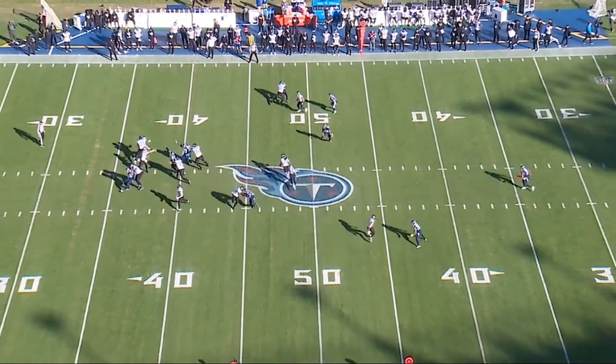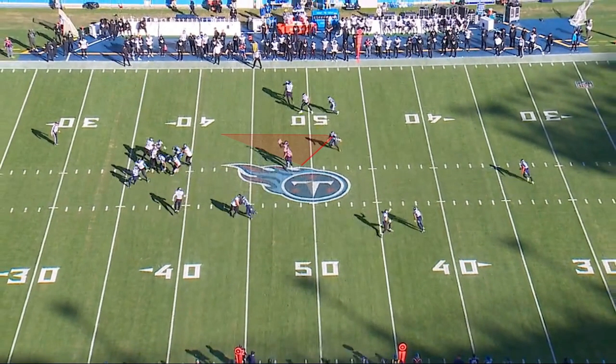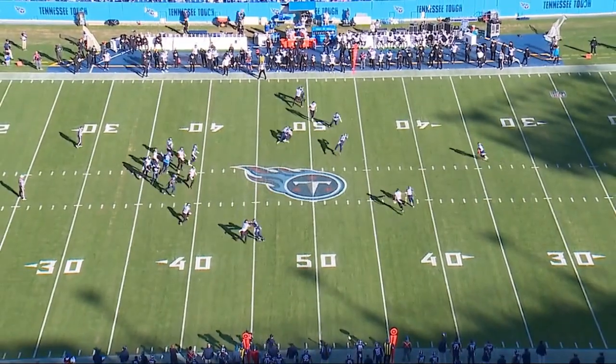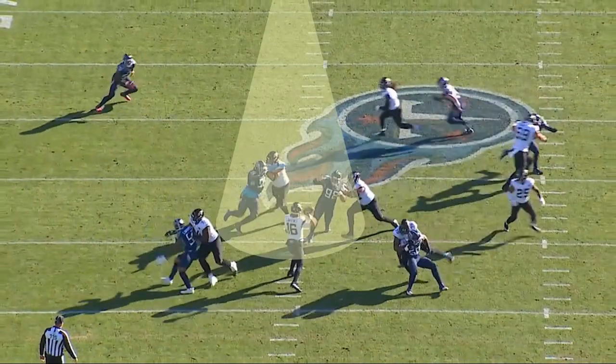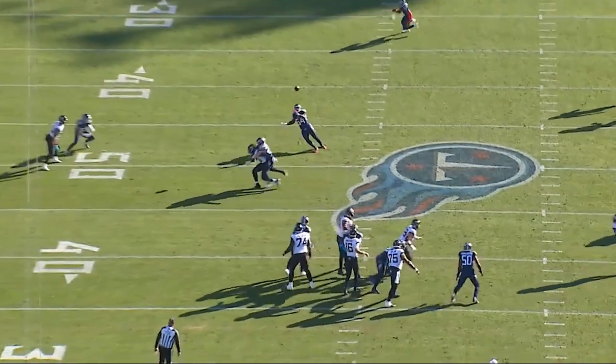What happens is he's able to read the pattern crossing in front of him. As the pattern crosses in front of him, he starts to slough off to be able to help for something coming back in behind him. We've got a nice rush that's collapsing the pocket on the inside. Big Jeff comes inside, gets his hands up, and the ball is off target just a hair.